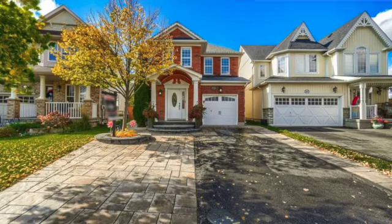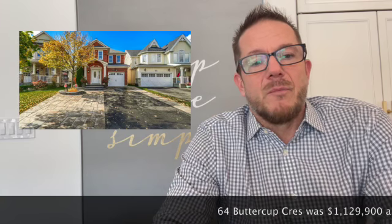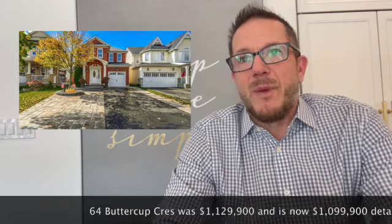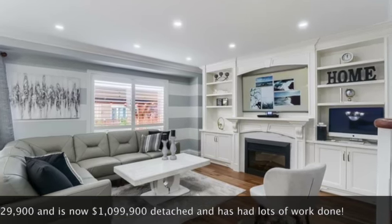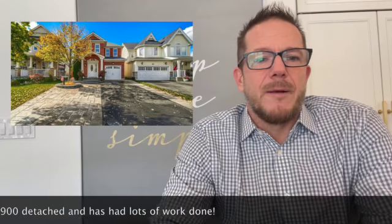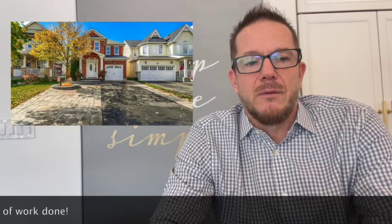Then we have 64 Buttercup Crescent — that's a four-plus-one bedroom, three-bathroom home currently listed at $1,099,900, down from $1,129,900. There's been a lot done to that house since the previous owners bought it in 2020. The basement was roughly done in 2020 but these owners finished it, did all the work in the backyard, put in a big built-in in the living room which I love, and painted the kitchen cabinets from brown to white — they're a nice cabinet with a good profile. It's over 2,000 square feet above grade. I think it's a great deal.